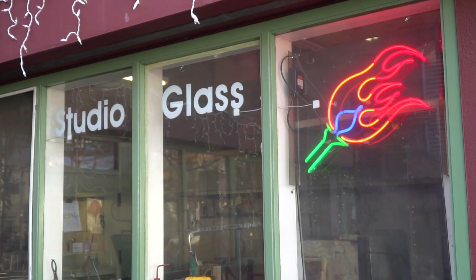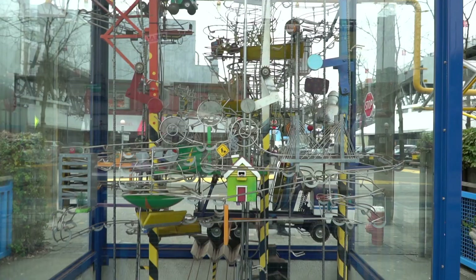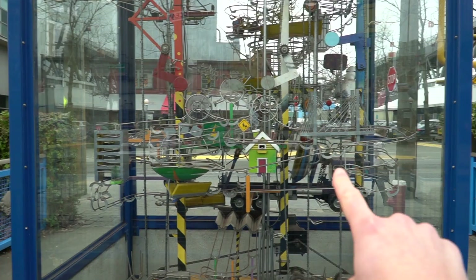While Granville Island has become a huge tourist destination, there is still one company that's here from its old industrial days: the Ocean Cement Company. They did put in one of these giant ball marble maze things though — these are so fun.